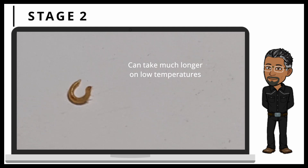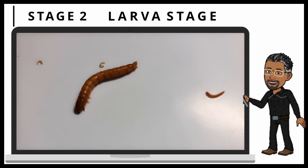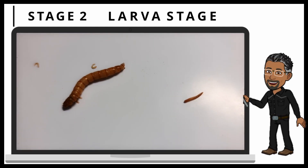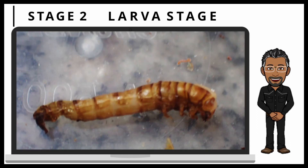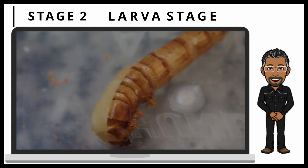This is the second stage, also known as the larva stage. These newborns are much smaller than grown mealworms and have a lighter color. They then molt 10-15 times over a period of 90 days.